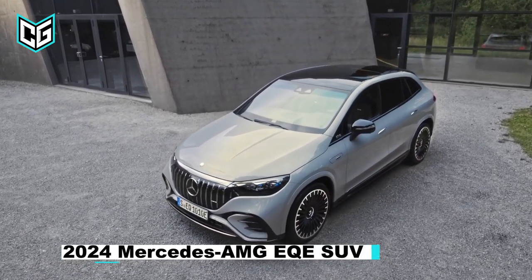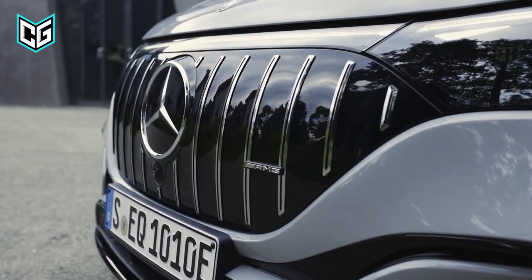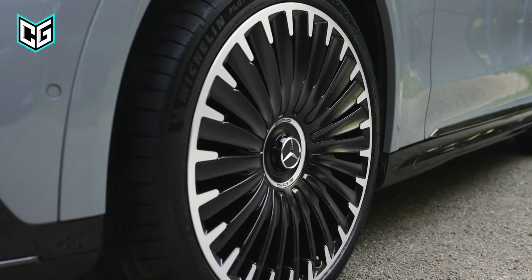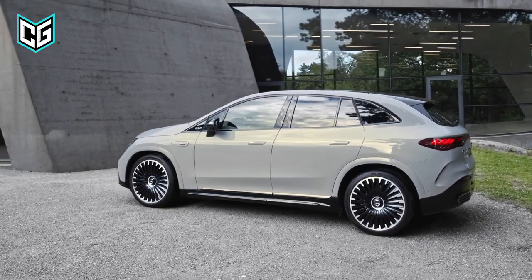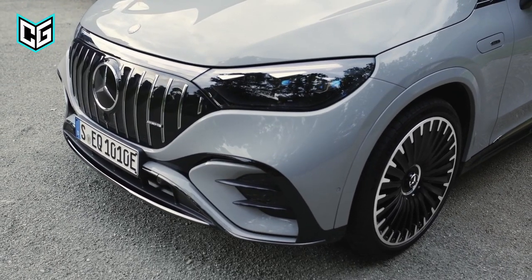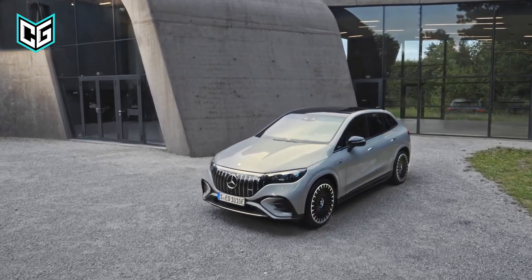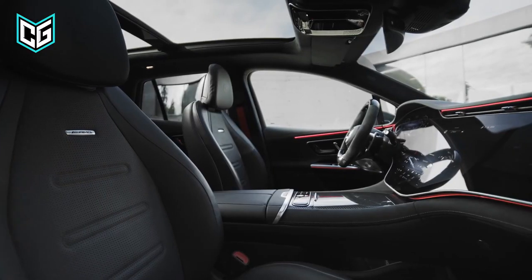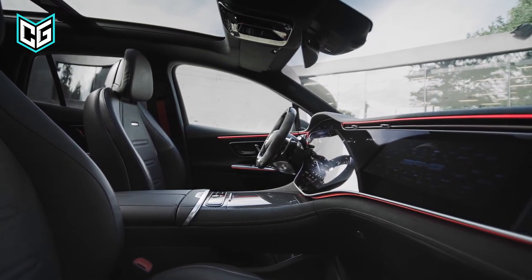Mercedes AMG EQE SUV. Mercedes unveiled a fully electric SUV in the more potent AMG model, giving the five-seater up to 671 horsepower and 500 kilowatts. The two variants each have their own front fascias, while the standard EQE SUV has a closed-off grille with a star motif. AMG's face has vertical accents with a Panamericana grille-inspired appearance. The interiors of the two vehicles are similar, and both come with the brand's optional hyperscreen display.